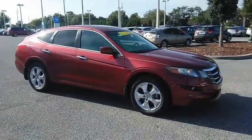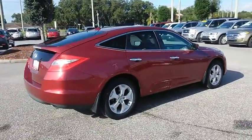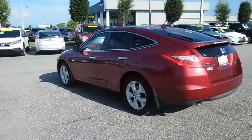2010 Accord Crosstour. Versatility — is it a sports car, or pack it full of gear and it becomes an SUV? The Accord Crosstour is priced below $15,000, and this vehicle has less than 35,000 miles.